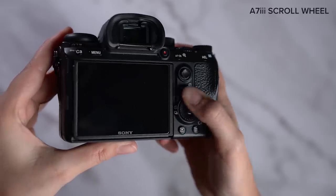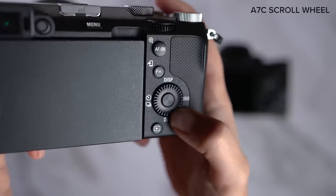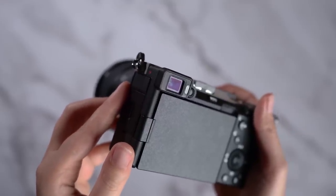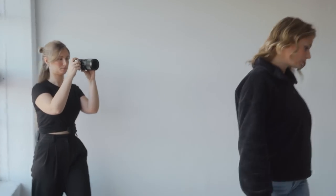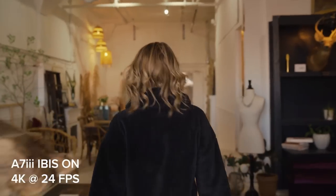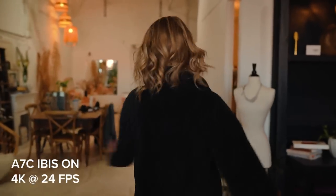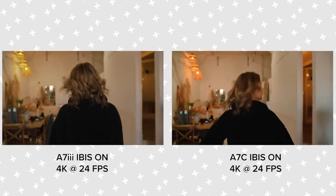The scroll wheel isn't raised as much as it is on the A7 III, and I find it makes it a bit slippery to turn, especially if my hands were a bit wet. The viewfinder is pretty poor resolution and doesn't have a proper eye cover to shelter your eye from the sun. That's just something that stood out to me when shooting with it. The in-body stabilization is also not as good as the A7 III, which you can see by doing a side-by-side walking test. But if you care that much about a smooth shot, shouldn't you be using a gimbal?